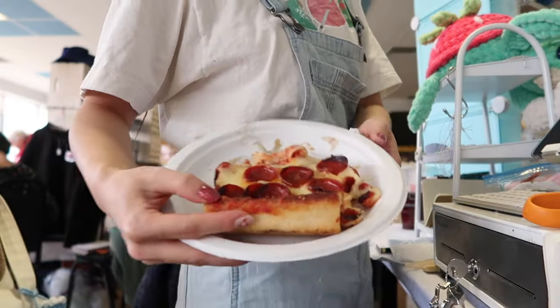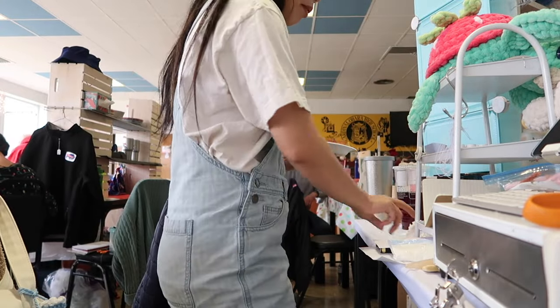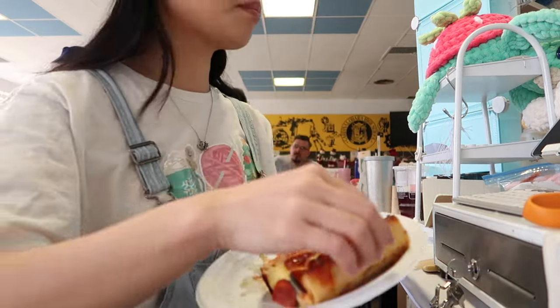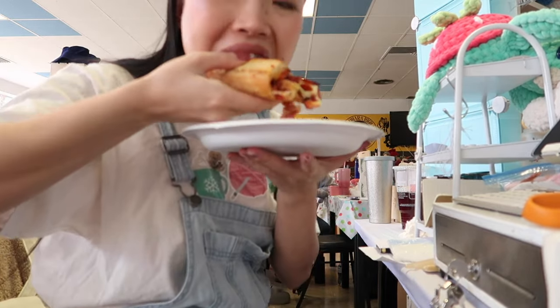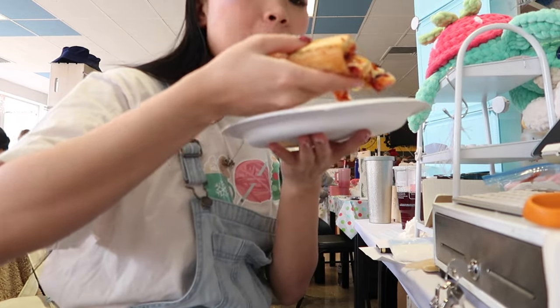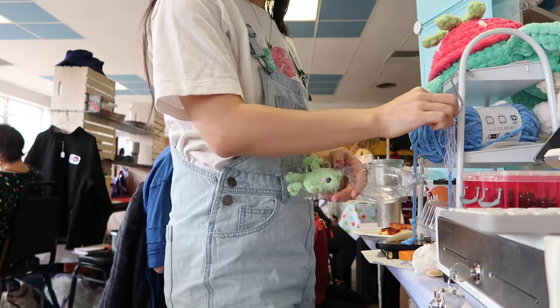For lunch, I got a slice of burnt pepperoni pizza for three bucks that the school was selling. I think this event is kind of a fundraiser for the school, so it's really nice to be able to support them even just a little bit. Personally I love thin crust, so this pizza was a little too thick for me — but I've got to say, I love the burnt pepperoni.